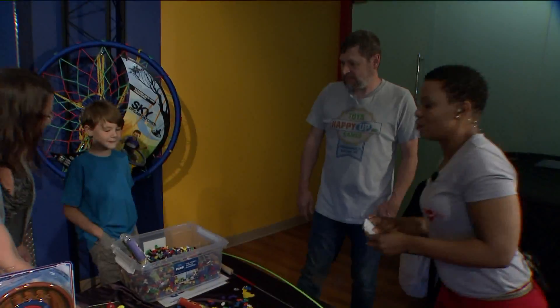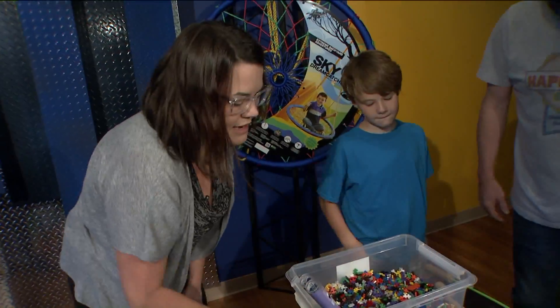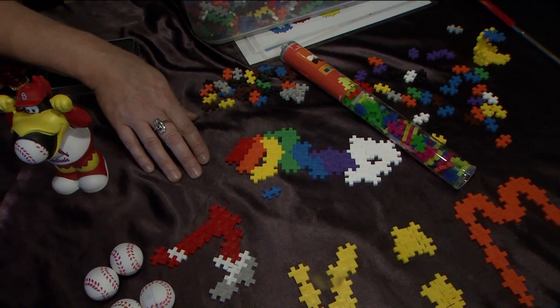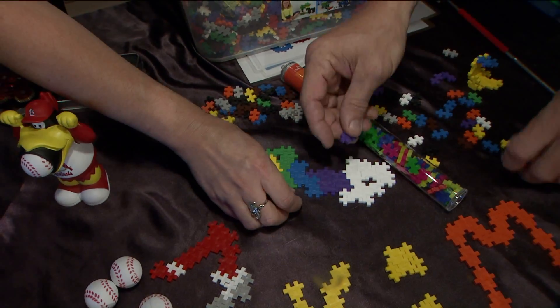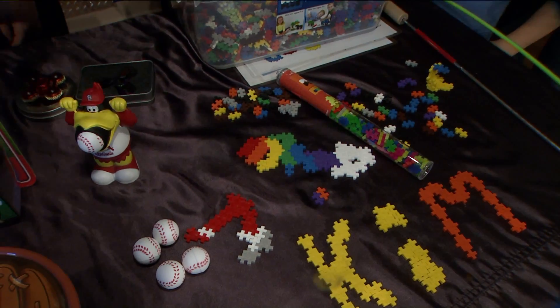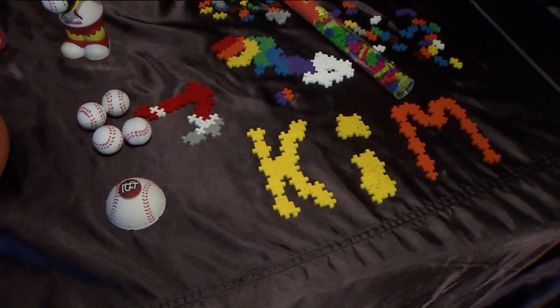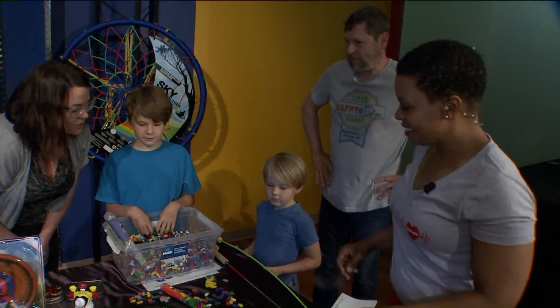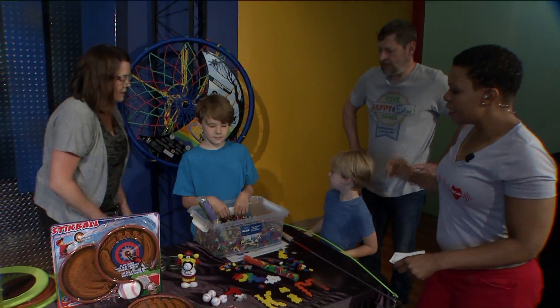What are you gentlemen working on over here? This is called Plus Plus. It's made in Denmark, and these are little pieces that all look like two little plus signs. They look a little bit like Minecraft, so they've been great for boys and girls and everybody. You can make two-dimensional pictures, you can build up three-dimensional. They're one of our favorite new things — also great to take to a restaurant or have in the car on the road.